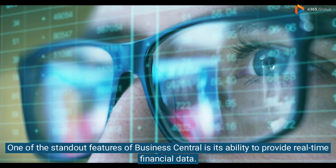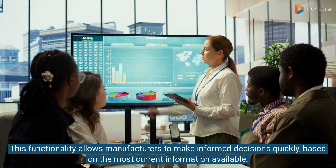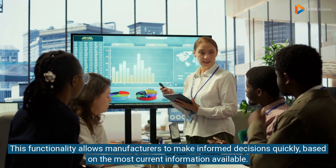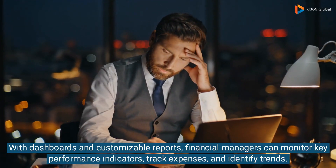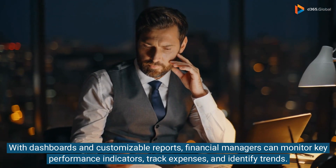One of the standout features of Business Central is its ability to provide real-time financial data. This functionality allows manufacturers to make informed decisions quickly, based on the most current information available. With dashboards and customizable reports, financial managers can monitor key performance indicators, track expenses, and identify trends.